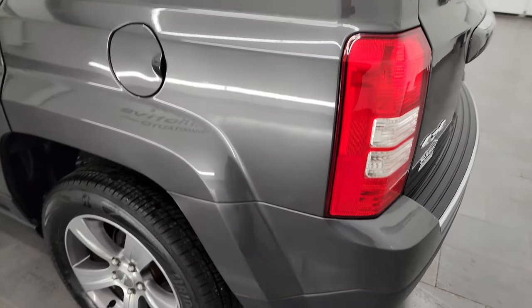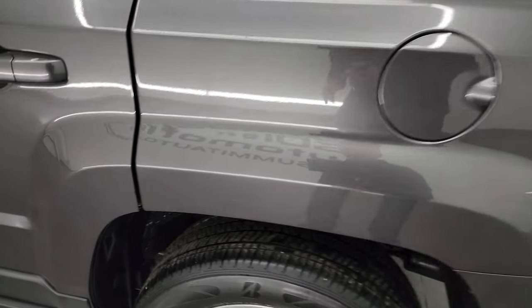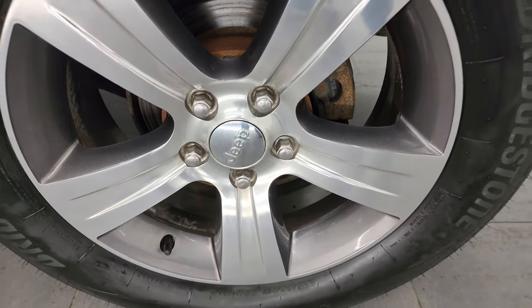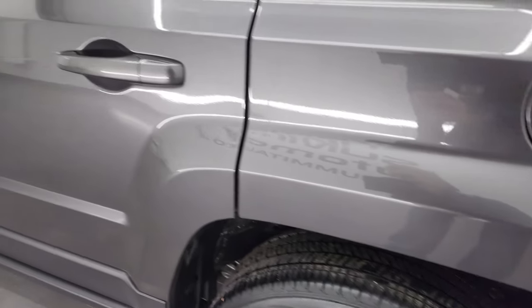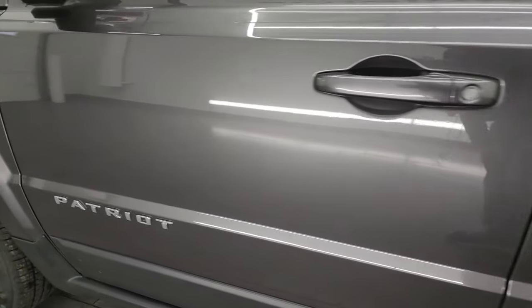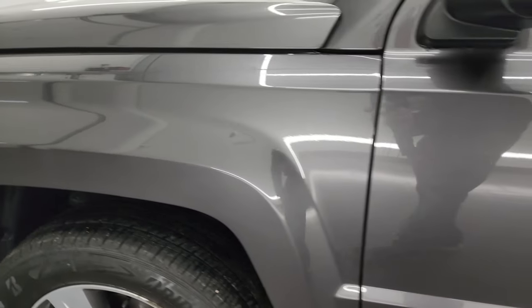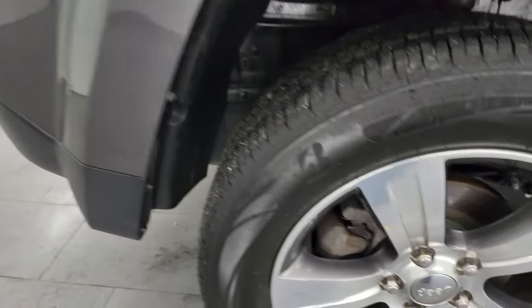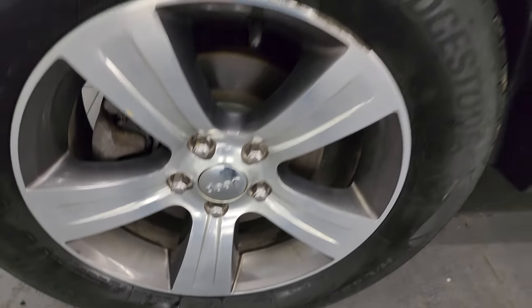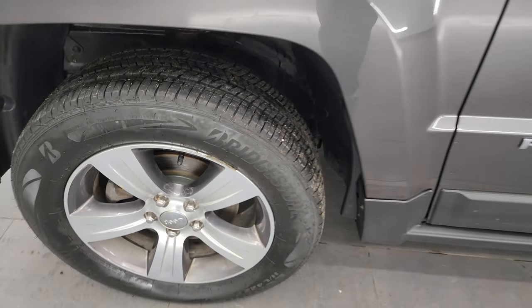Coming around the driver's side, it's just as clean as the passenger's side. This side does not have those little bubbles, and the back wheel is just as nice as the rest. The doors all look really good — I didn't see any dents or dings — and the front fender is absolutely perfect as well. For full disclosure, the front wheel is in pretty nice shape; the only thing I saw is just a little bit of a scuff, but nothing too bad.